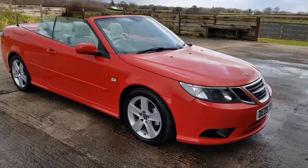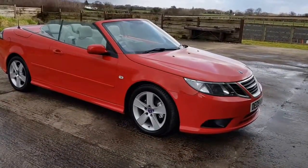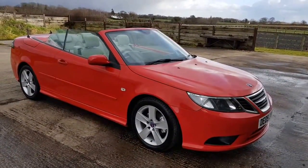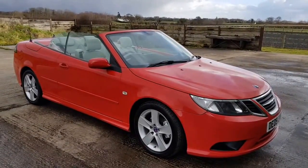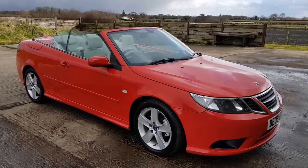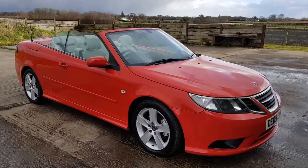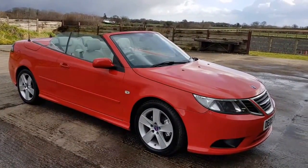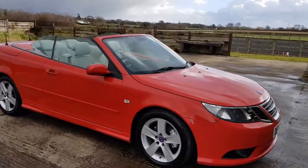Good afternoon, I'm from Hillside Vehicle Trading. Today's car is a 2009 Saab 9.3 convertible. This is the 1.9 TTID Vector model, which is the twin turbo, 180-something horsepower. It's a diesel, it's a six-speed manual, in red, as you can see, with the cream leather.